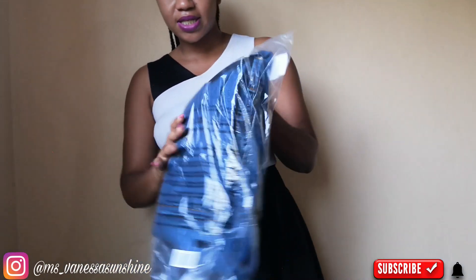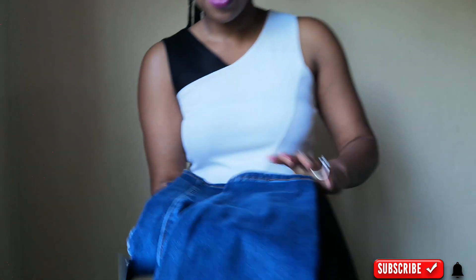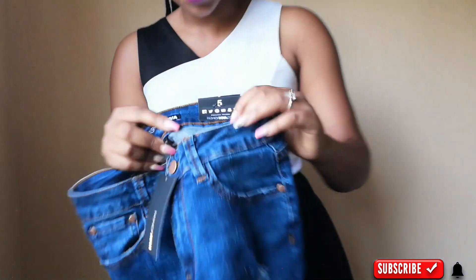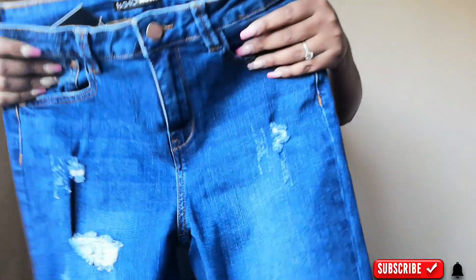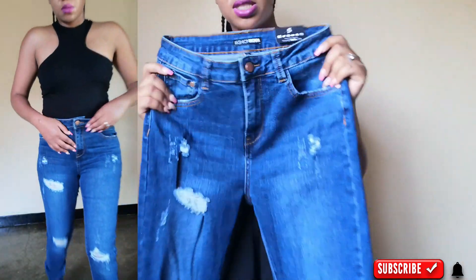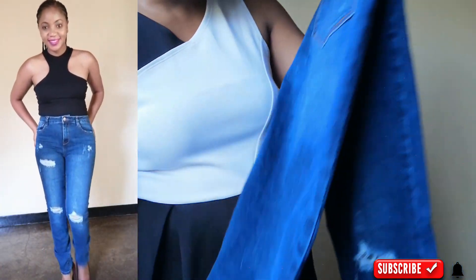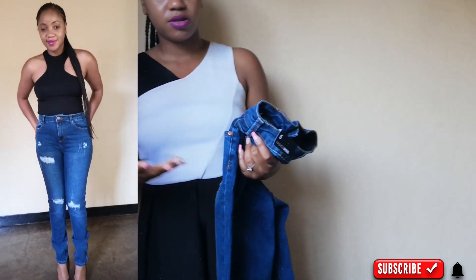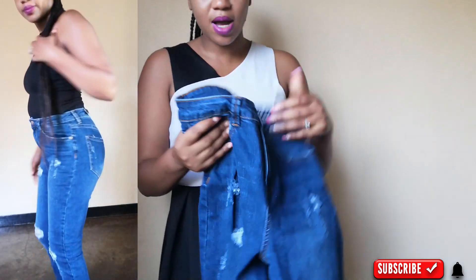So these are the next jeans I'll be showing you. I haven't worn these jeans — I got them on Black Friday but haven't worn them at all. These are also in a size 5. As you can see on the side, these ones were super tight on me — they don't have a lot of stretch. I love the color; it's dark blue, and they're very thick, heavy jeans.